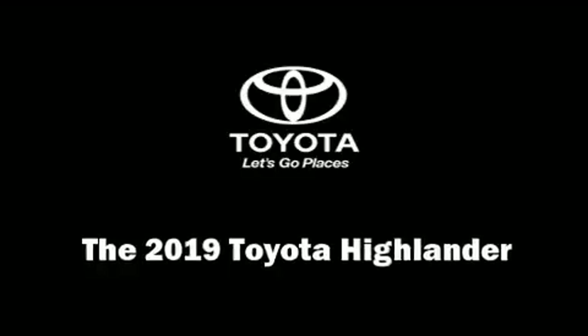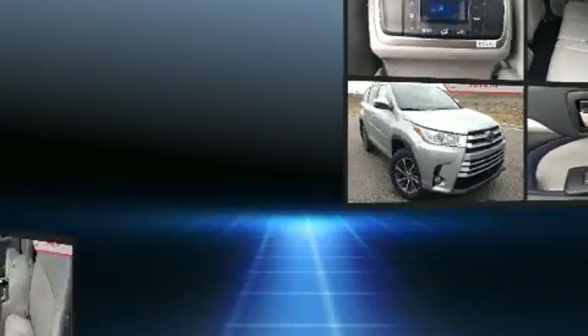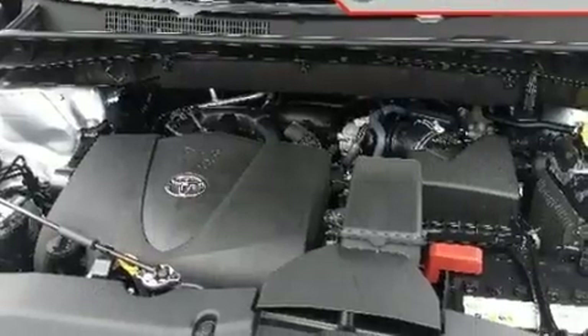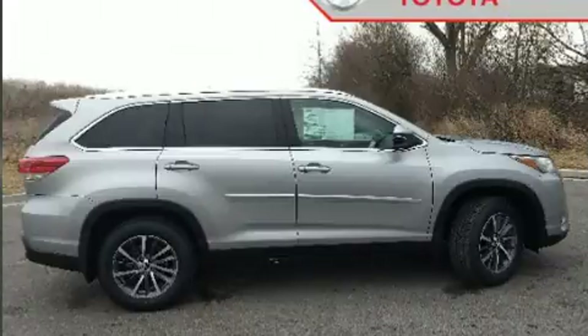Load your family into the 2019 Toyota Highlander. Under the hood you'll find a six-cylinder engine with more than 270 horsepower, and for added security, dynamic stability control supplements the drivetrain.